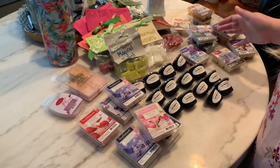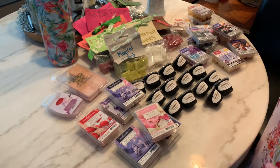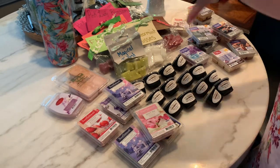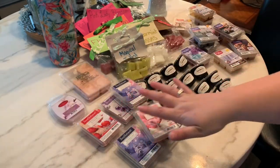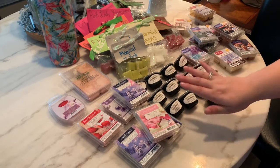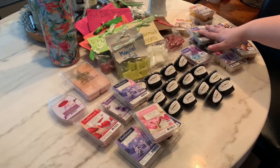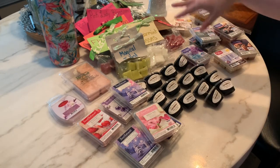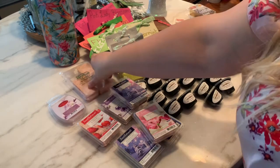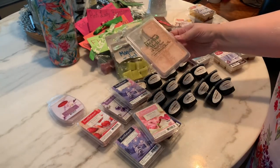I kind of divided everything up into the brands that I have — not really by holiday or anything, just by the brands. These over here are two random brands, these are all Sensationals, these are all Old Time Scents right here, and these are my Better Homes and Gardens, including some that were re-bagged.